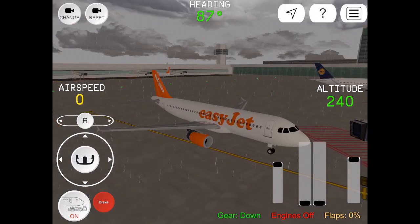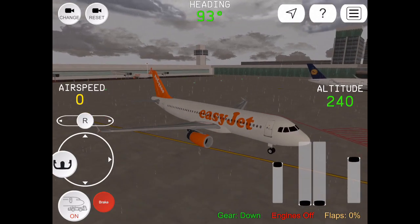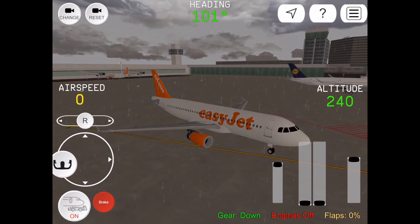United 322, contact open center 125.85. 125.85, United 322. Connection 288, right turn left.